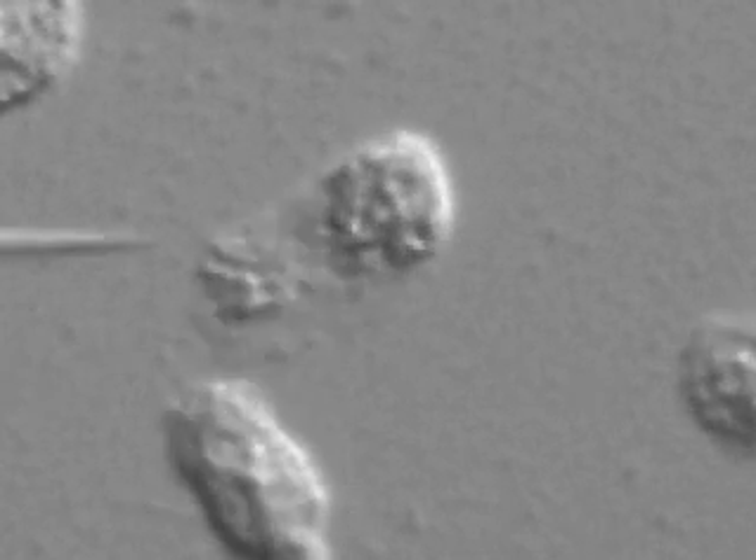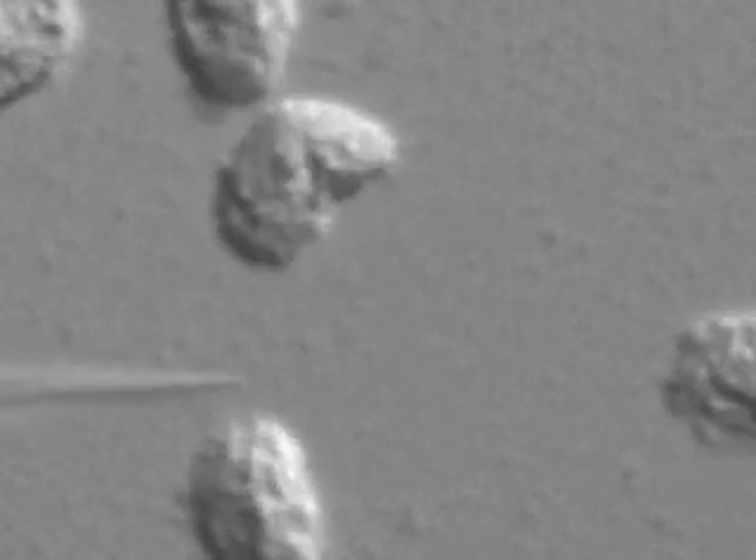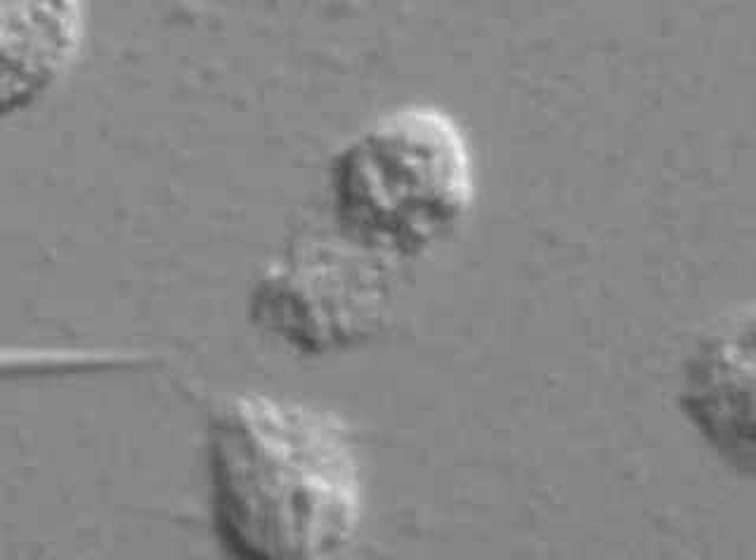When the source of the chemoattractant is moved, the neutrophil immediately sends out a new protrusion, and its cell body reorients towards the new location.